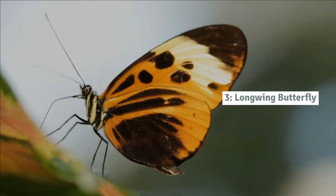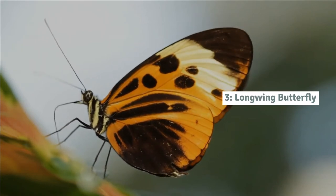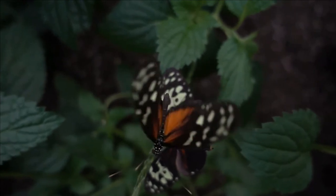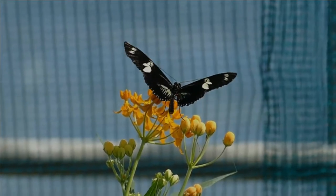Number 3: Longwing butterfly. The zebra longwing butterfly is unmistakable with its long narrow wings, which are striped black and pale yellow. This species is common in Mexico and Central America.